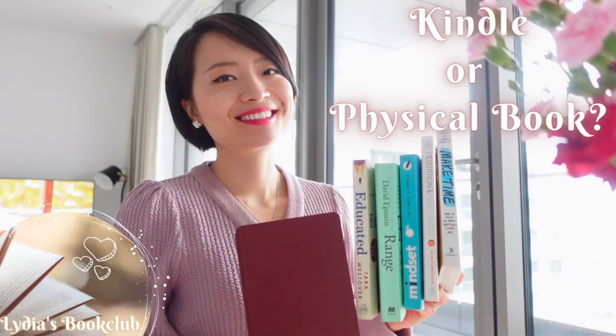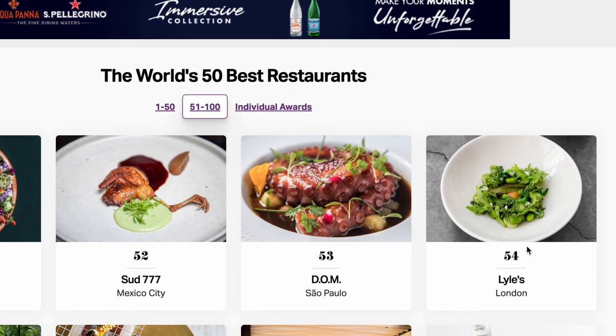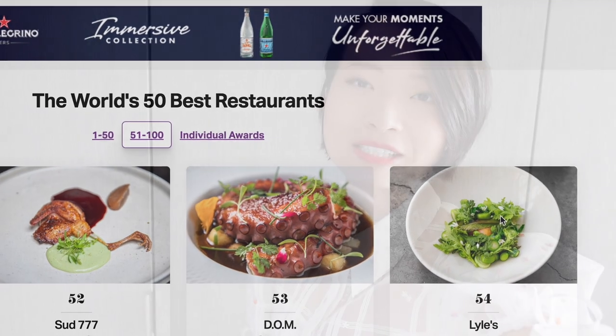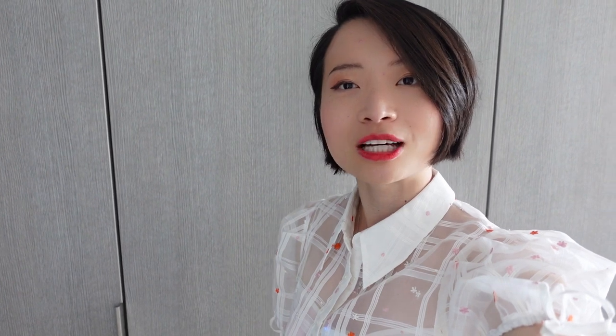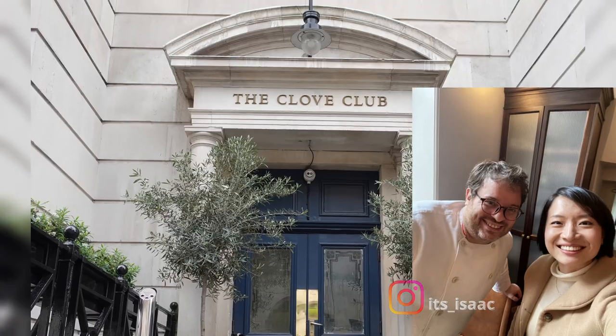Today I'm going for lunch at a one Michelin star restaurant in London Shoreditch called Lyles. They ranked number 54 in the latest World's Best Restaurants. I always wanted to visit — last year when I first came to London, I went to the Cloth Club and the chef Isaac recommended I should check out this bright and friendly restaurant.